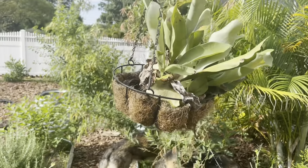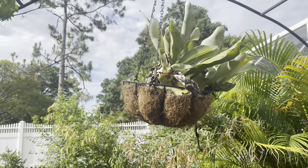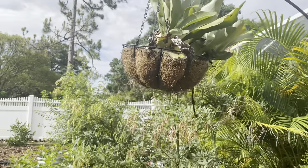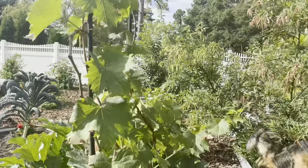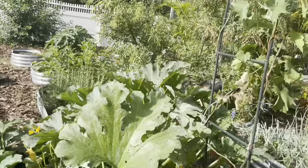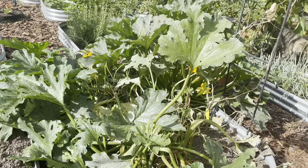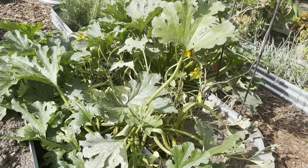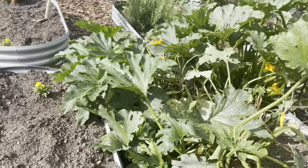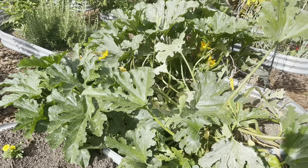This is my staghorn fern. Those are really cool. If you just Google staghorn ferns, you'll see how big those can get — they can live for like a hundred years. I've seen ones that are 50 years old and they are just massive. They're really low maintenance — you can actually stick them on a tree and they'll grow on the side of the tree. I don't want to do that because I don't think this is my forever home, so I want to be able to take it with me.